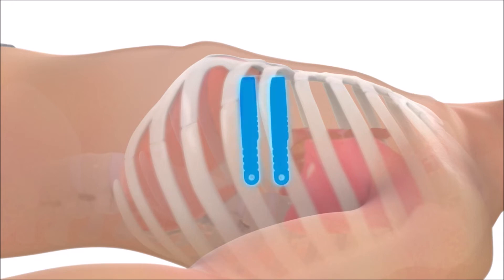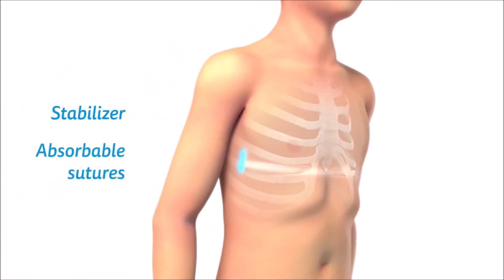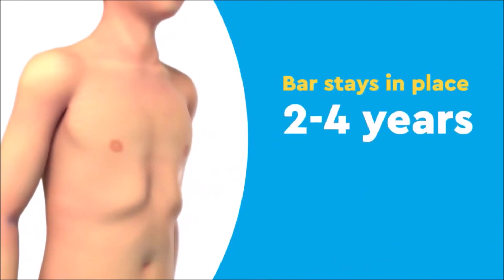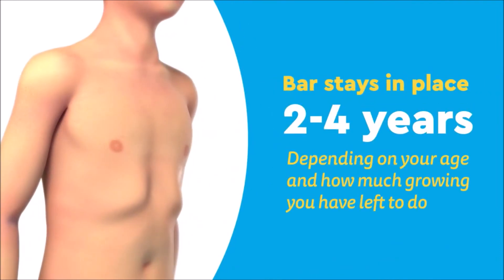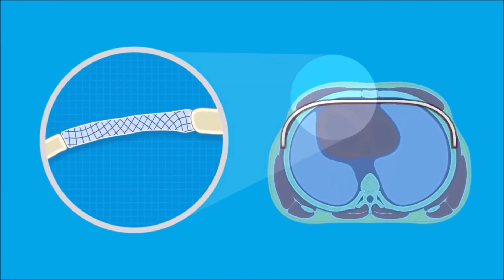Some patients may need two bars in severe cases. Finally, a metal stabilizer is placed on one side and absorbable sutures on both. Over several weeks, your body coats the bar with a thick sheath of fiber, securing it in place. The bar will stay in place for two to four years, depending on your age and how much growing you have left to do. During this time, the cartilage that was bent into place by the bar reforms into its new position, stabilizing the sternum.